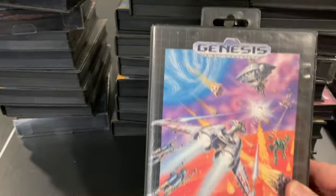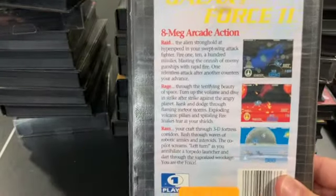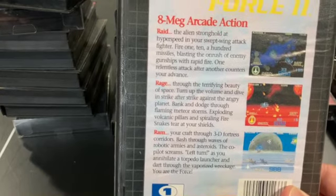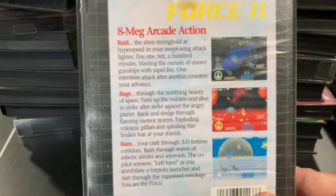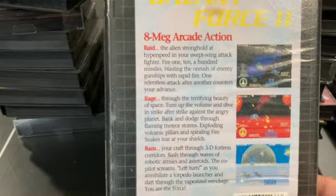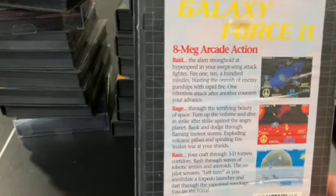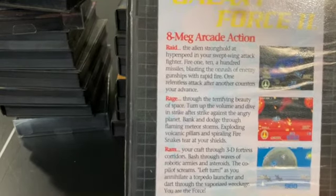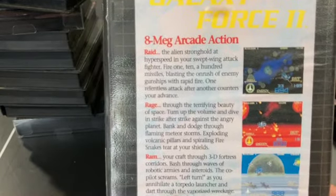Galaxy Force 2 is an arcade port — another flying-into-the-screen space-harrier-type game. I'm not crazy about games where your energy constantly runs down, and that's happening here. While there are power-ups to pick up, it's always irksome when they do that. I'd almost rather have a one-hit death than having to keep track of my energy meter slowly going down.